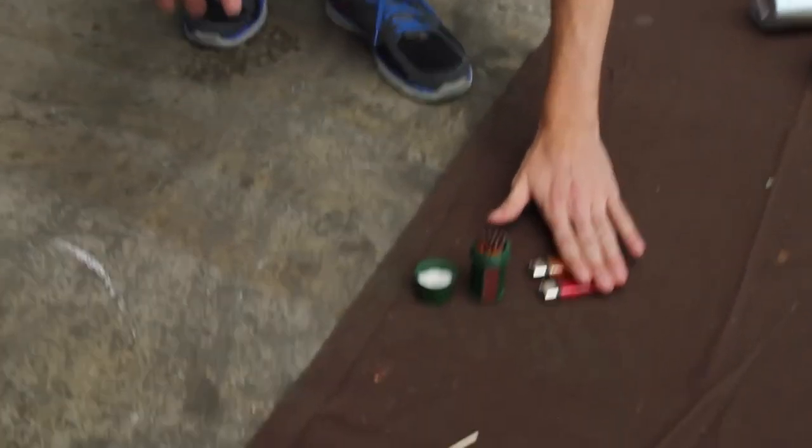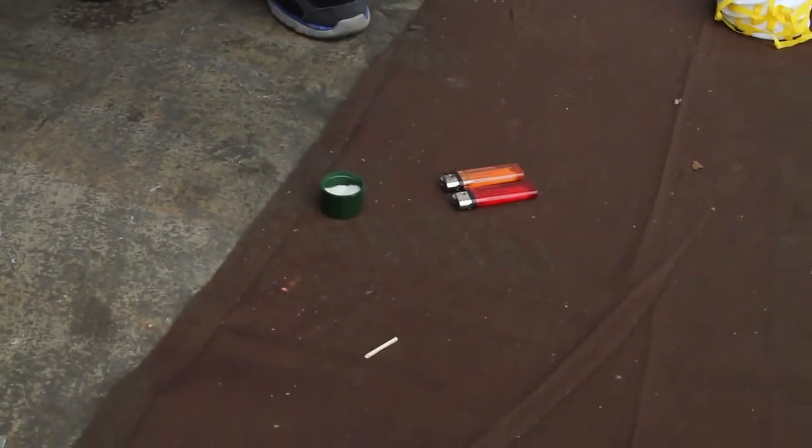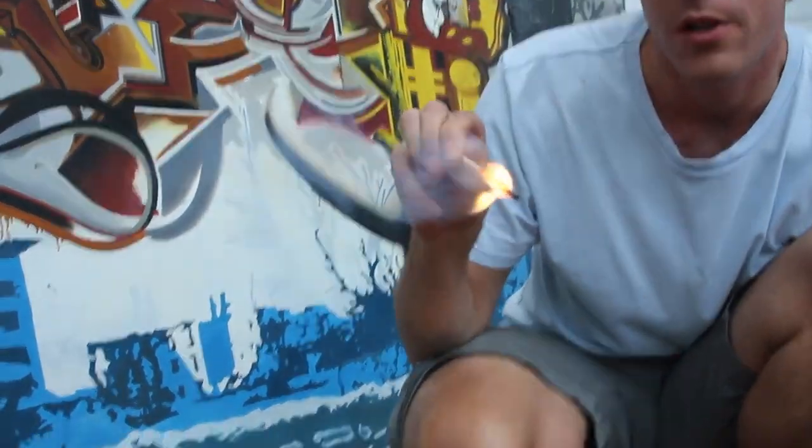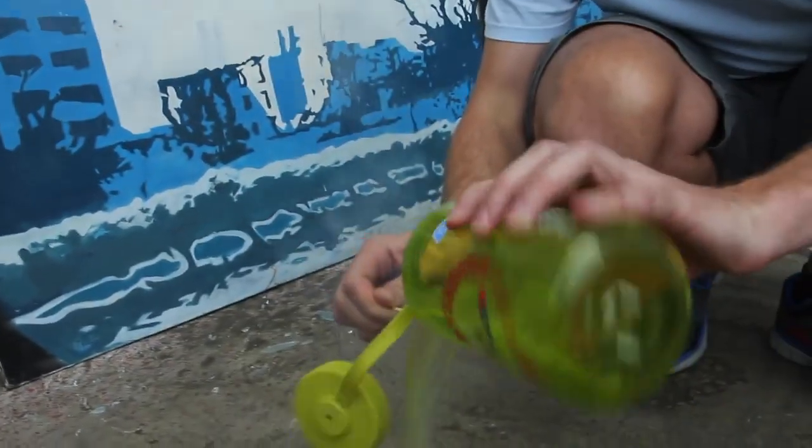Here we have the fire component of the bag. We have two lighters which should last you more than a month, in addition to the storm-proof matches. These things are nearly indestructible once you light them — they keep going through water and cover all your basic fire needs.